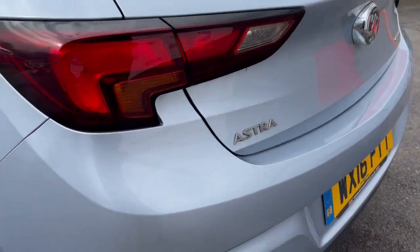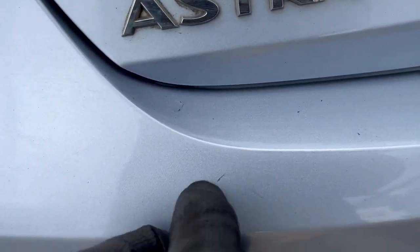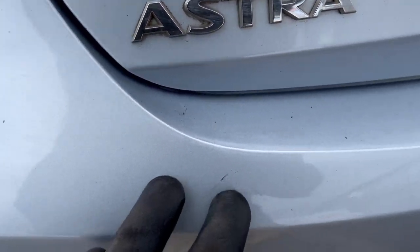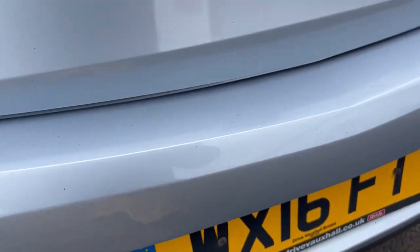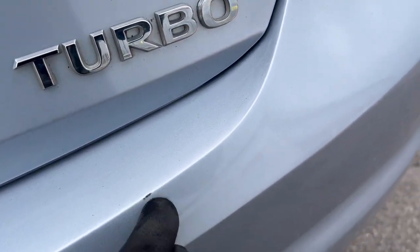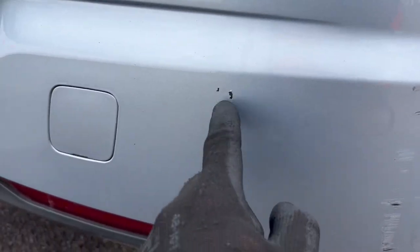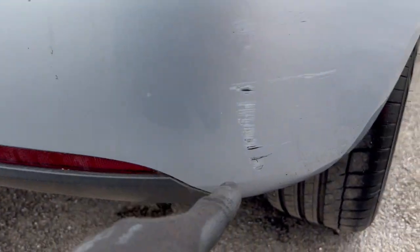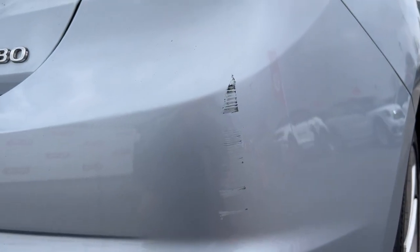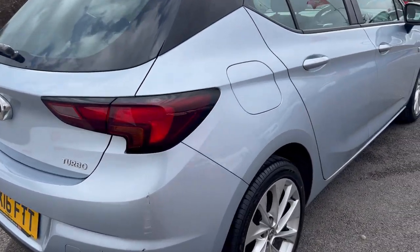Going around to the back: there's a little mark here, a tiny scratch on the bumper, and another scratch there. We've seen some contact on the rear bumper — there's a bit of missing paint, nothing too crazy, and a scuff going up the rear driver-side bumper.